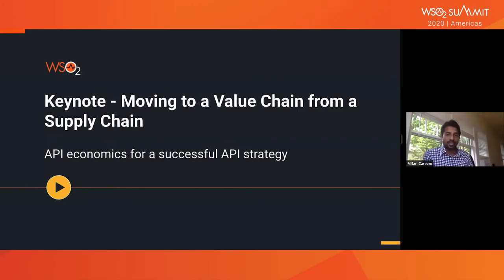I'll be kicking things off and basically setting the stage for the rest of the day. My topic is moving to a value chain from a supply chain. Really what I want to touch upon today is basically the whole API economics side of things — the economic story about how to build a successful API platform and what it takes to build a successful API strategy.